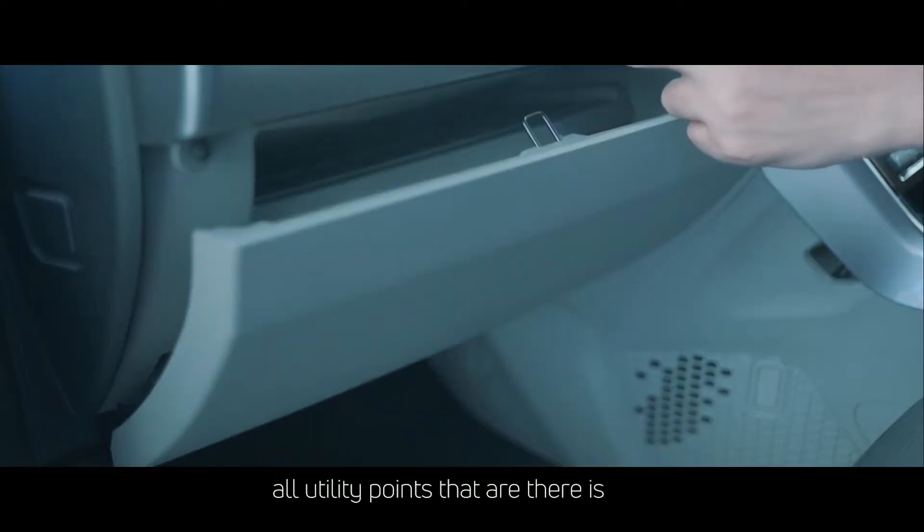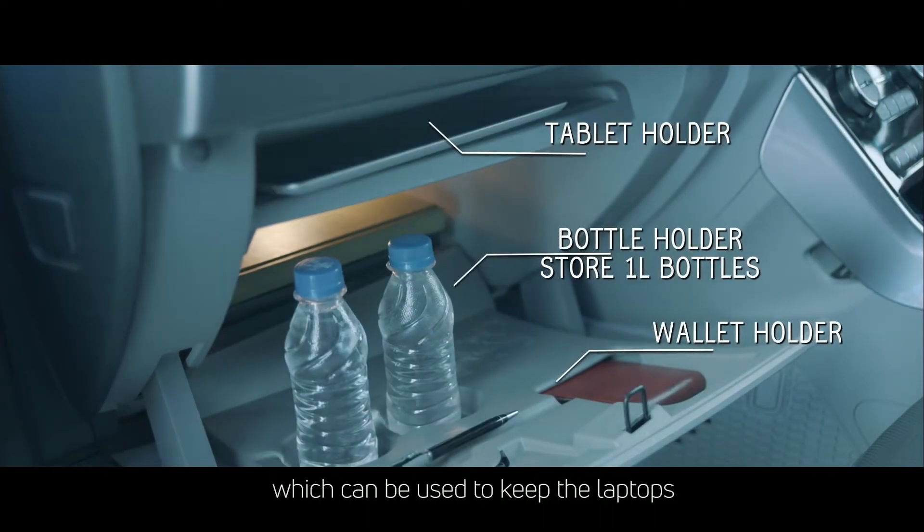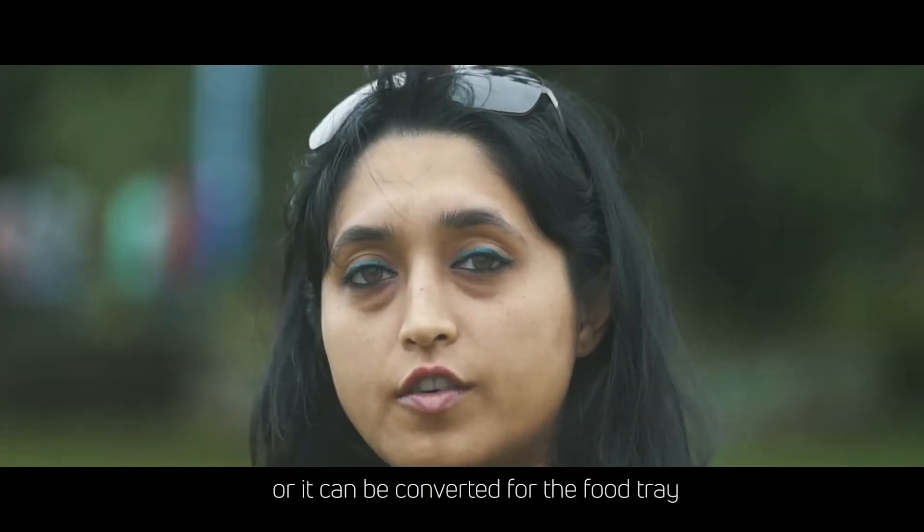The best feature I liked out of all the utility points is probably the tray, which can be used to keep laptops or converted for food on a trip.